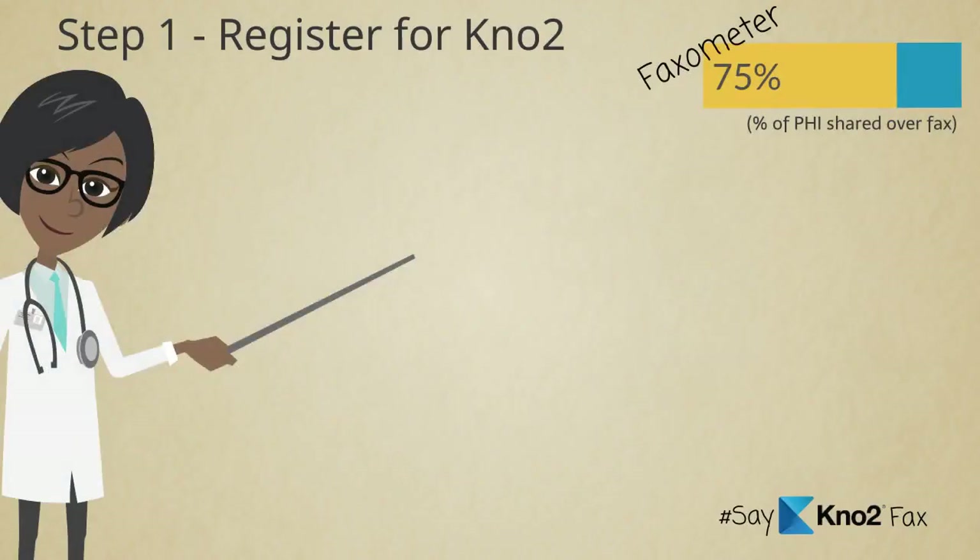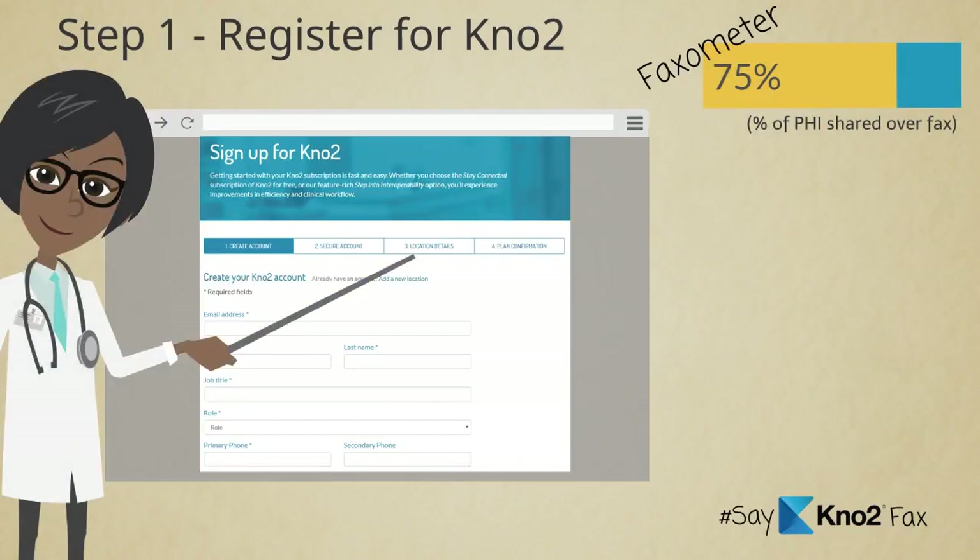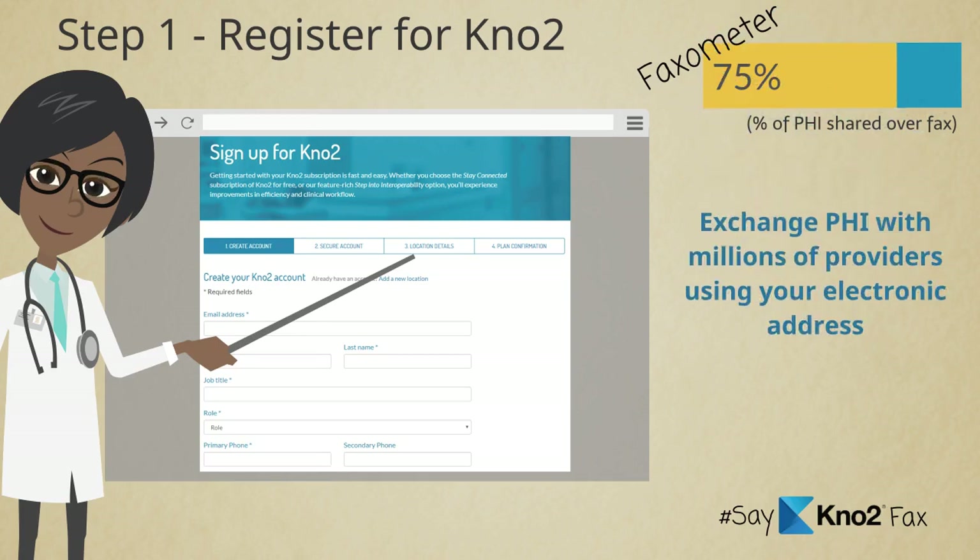First step is to register for your online KnowTo account. This immediately connects you to the nationwide networks being used to securely share patient documents between millions of providers. With your registration, you're assigned an electronic address that also allows you to begin sharing patient documents.